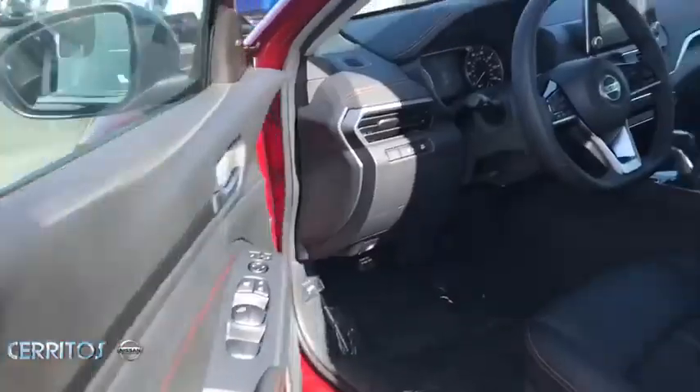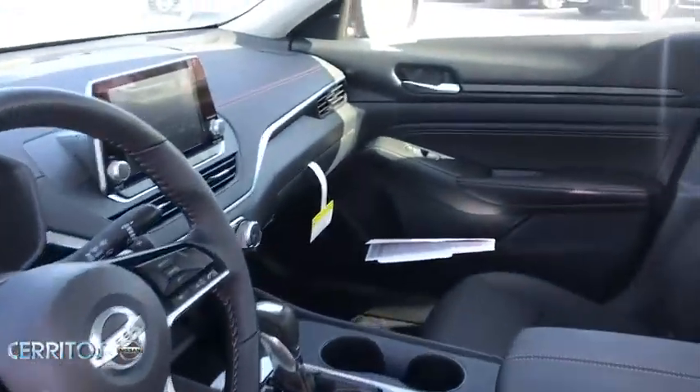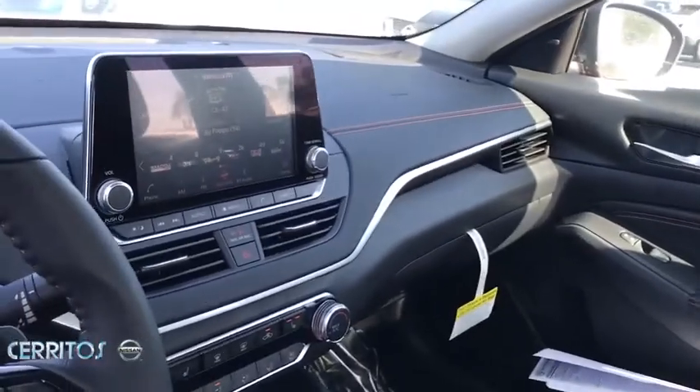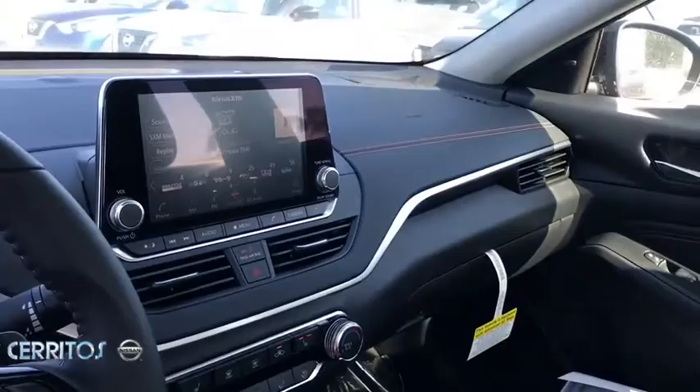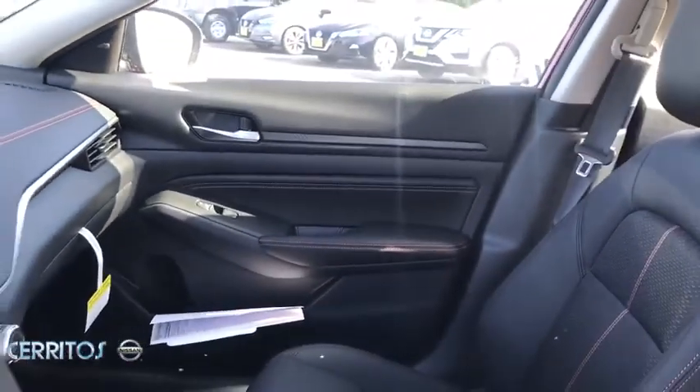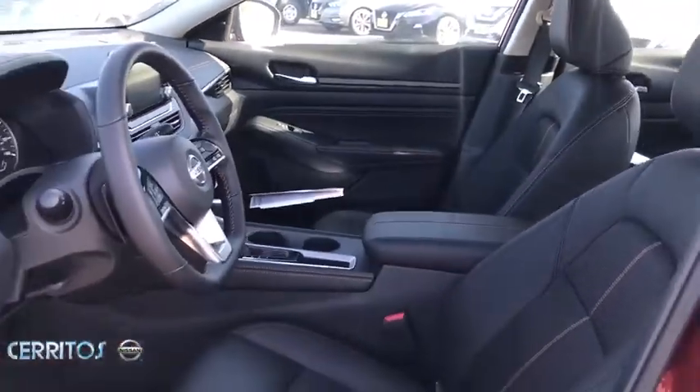Adjustable steering wheel, power steering, cruise control, four-wheel disc brakes, aluminum wheels, keyless start, front wheel drive, AM-FM stereo radio, rear defrost. If affordable style and reliability are what you're looking for,